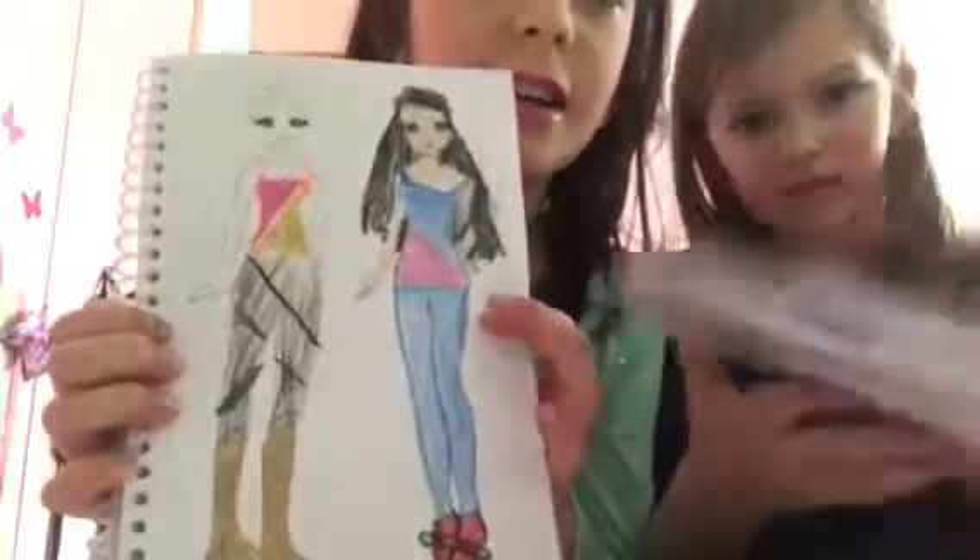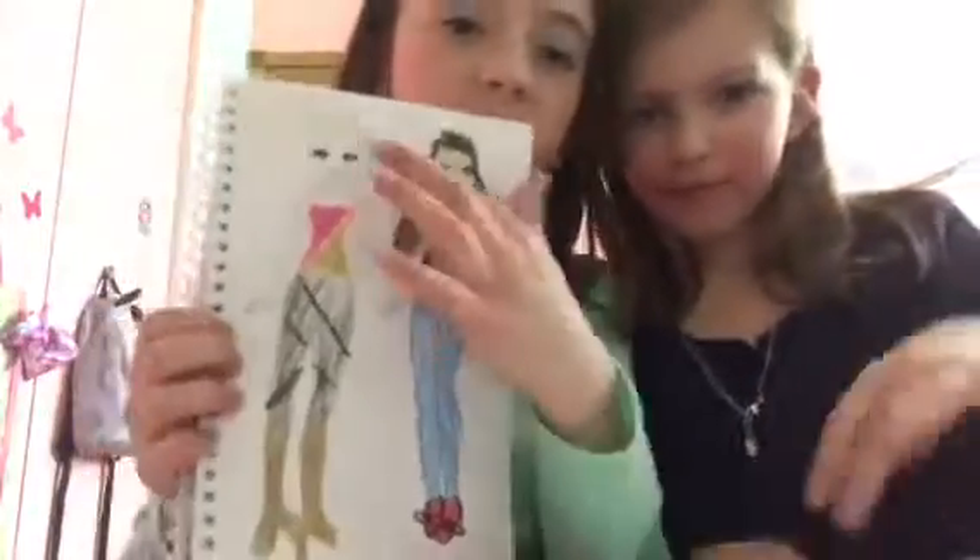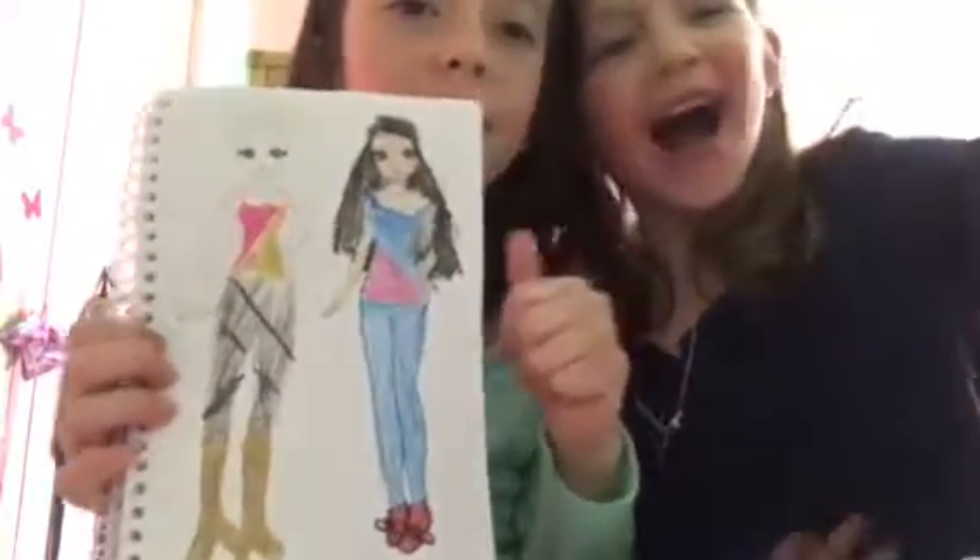Now on to my next one. Alright, that's the end — I just didn't finish her hair, but it's fine. So bye, bye, bye!